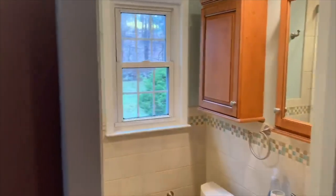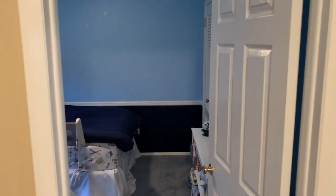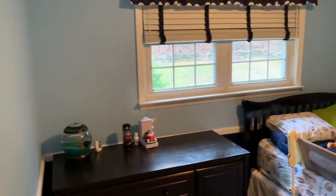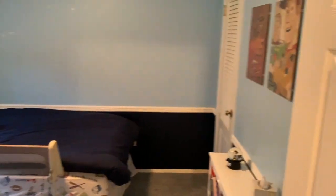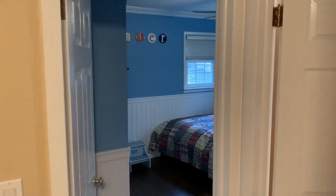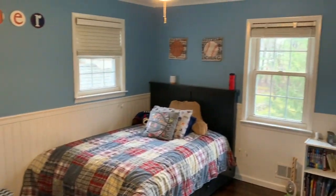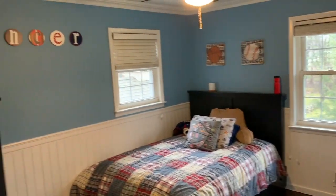Right off to the side of that is a beautifully renovated full bath. Your first bedroom down the hallway is a nice size facing the back of the home, with a nice chair rail. This bedroom here has wainscoting throughout, two windows, and faces the front of the house.